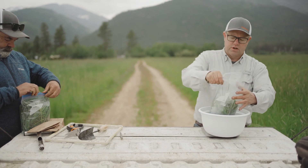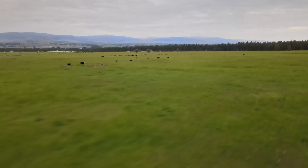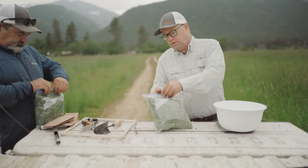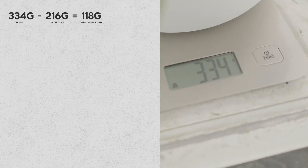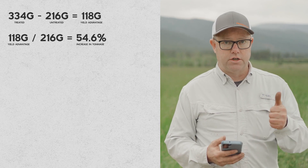Visually, it doesn't look like a whole lot different. So let's see where this comes out. The untreated samples came to 216 grams. Now our Rizogreen treated sample — 334 grams — that's a 54.6 percent increase in tonnage.